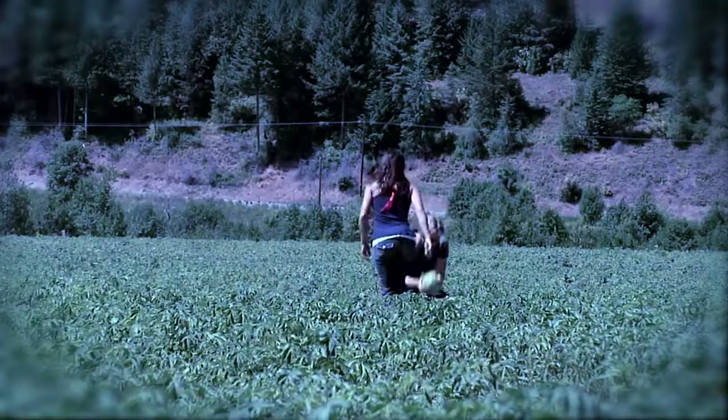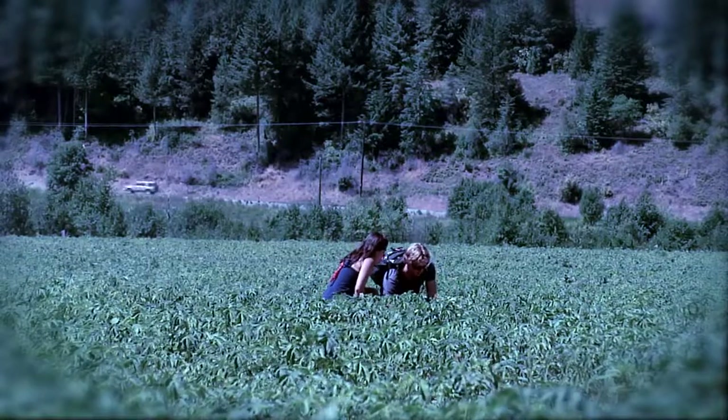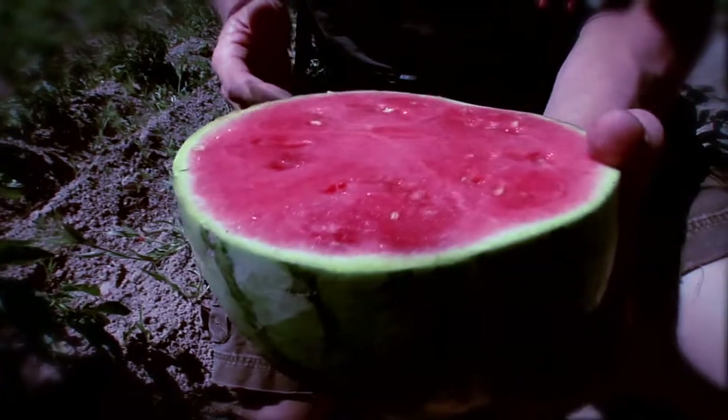I got one! Cut it over. You ready? I'm ready. Go for it. Alright, let's do it. Just as we suspected — this watermelon doesn't have any seeds. Its DNA isn't natural.